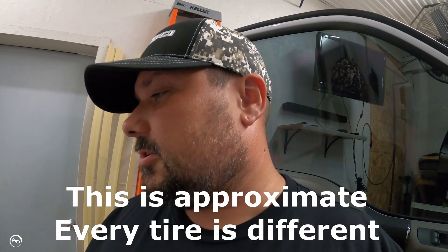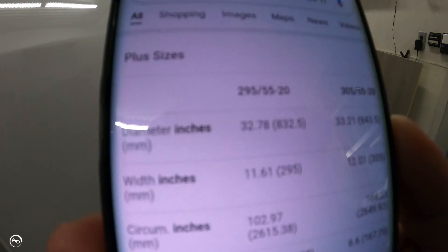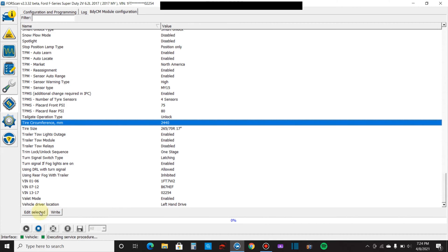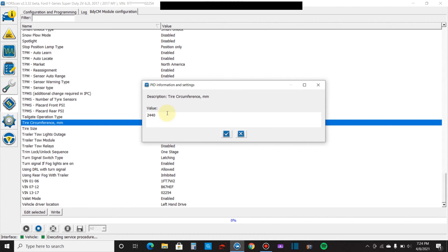A quick Google search on the circumference of a 295/55 R20 tire gives roughly 2615.38 millimeters. Under FORScan, you can see there is a tire circumference field in millimeters, so let's see if I can change this to 2615.